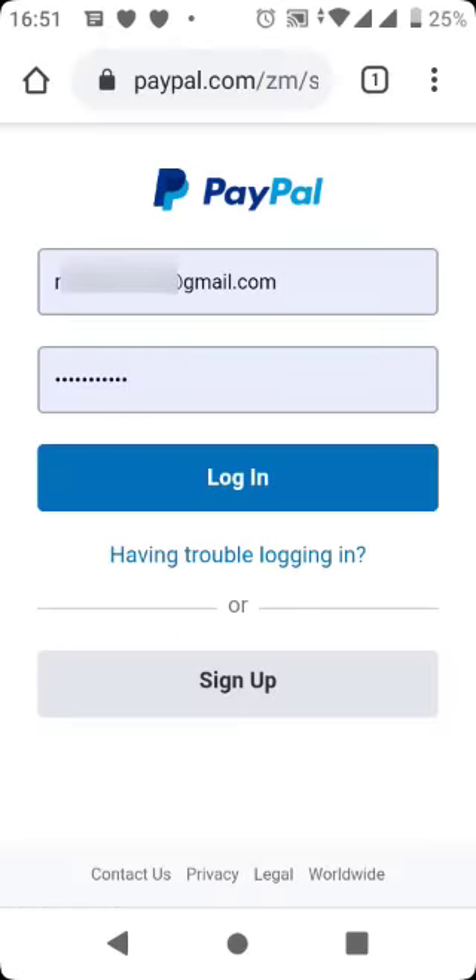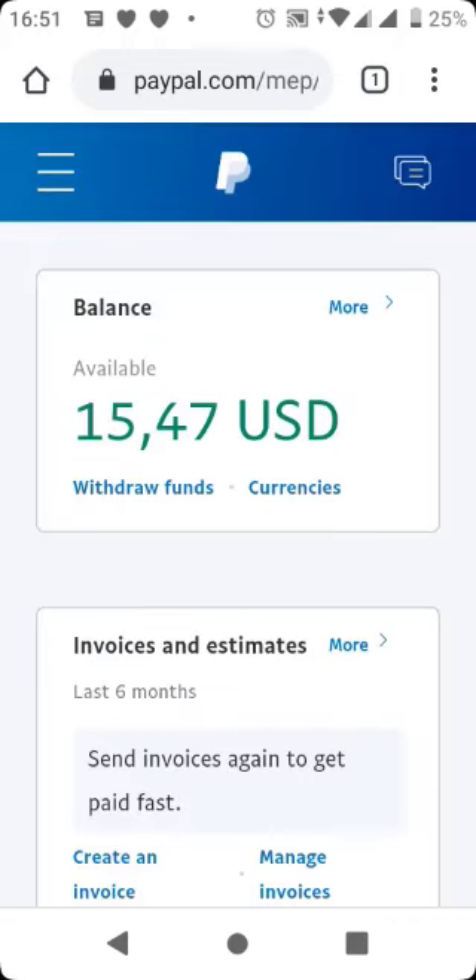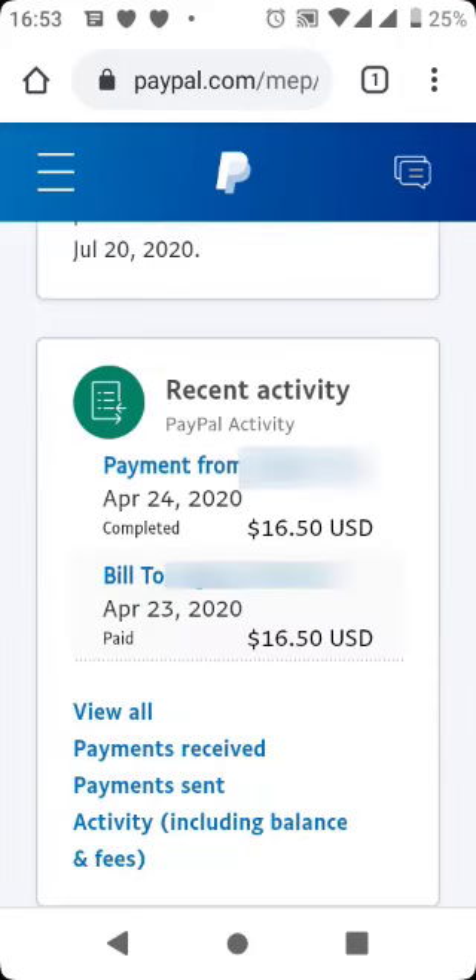Let me log into my account and show you the status of the funds. The funds have been cleared from yesterday — they were put on hold for five days until I had to talk to the sender and guide him through confirming. Let me know in the comments and I'll see you in the next video. Bye.